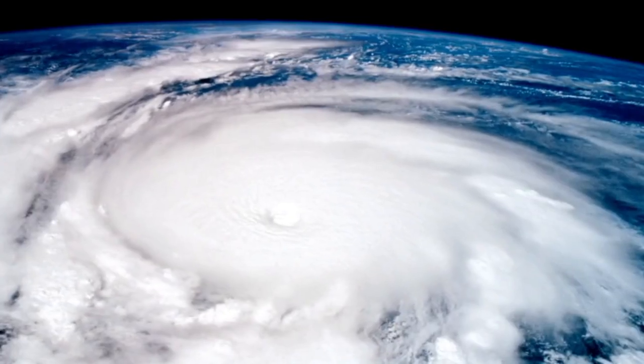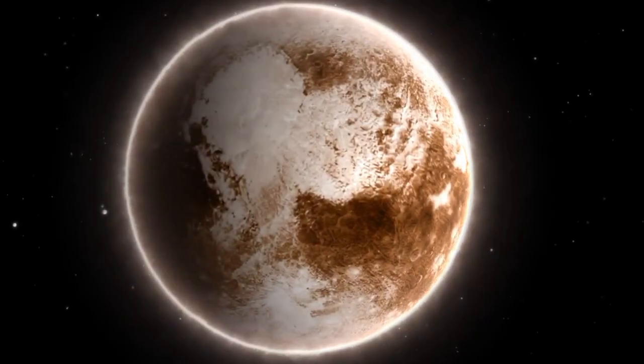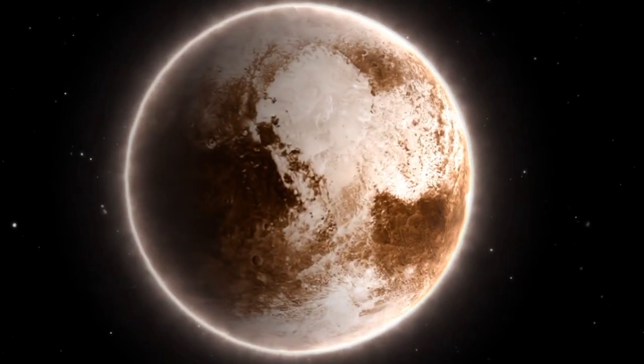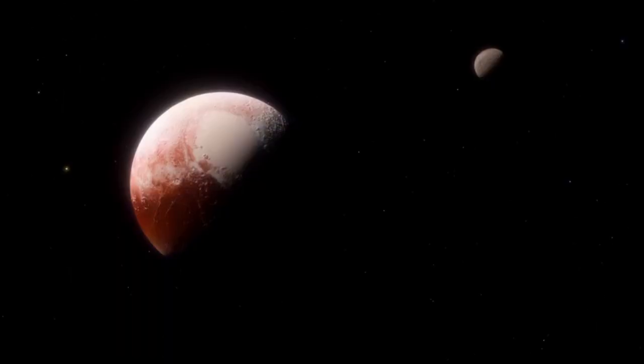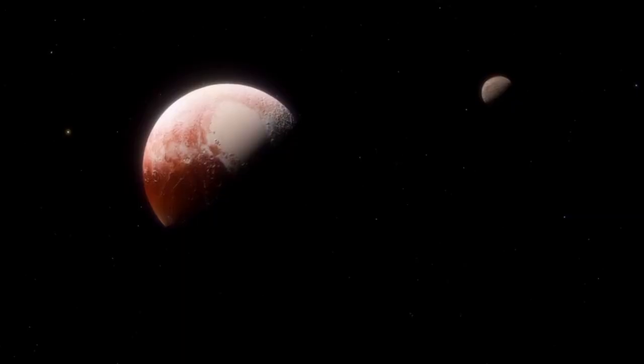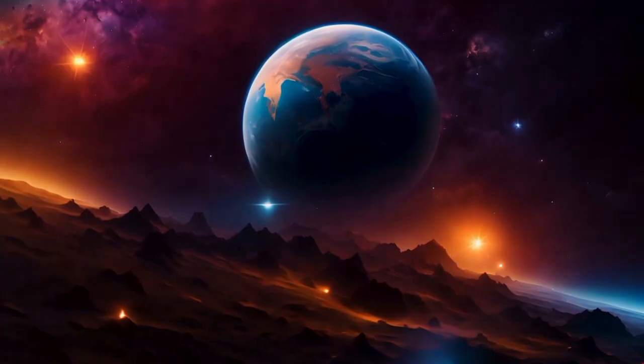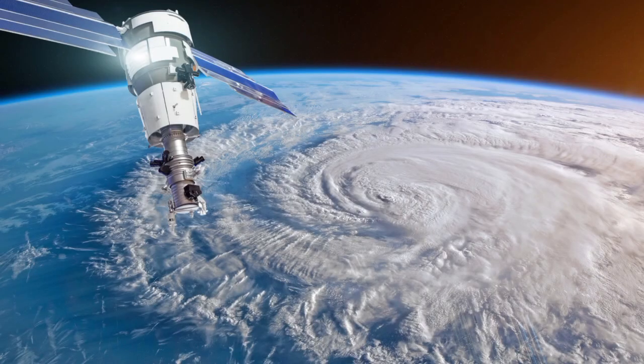Their work has left a legacy that extends far beyond the original mission and continues to shape the field of space exploration. As these spacecraft drift further from our solar system, they are providing us with unprecedented insights into the nature of space itself.